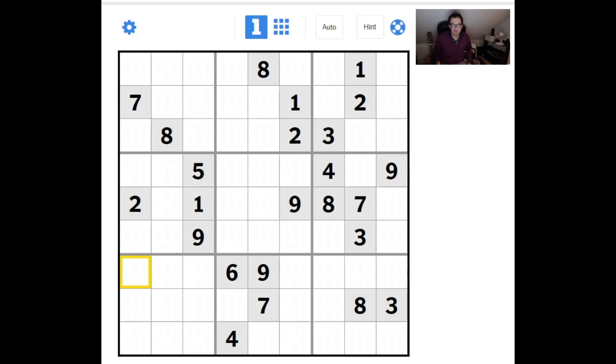Hello, welcome back to Cracking the Cryptic. We've had a request on the channel to have a look at this puzzle, which is a hard-rated New York Times Sudoku from the 1st of December. So I'm going to do it now.